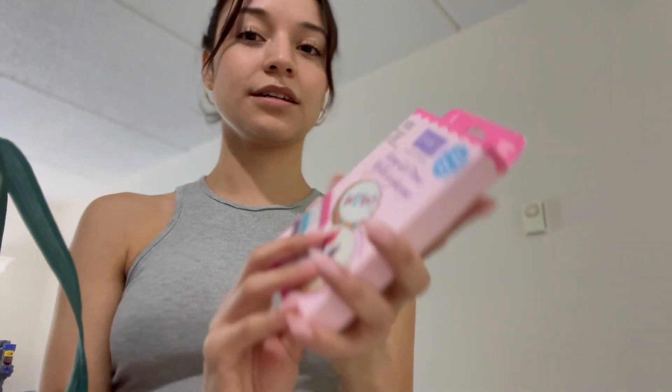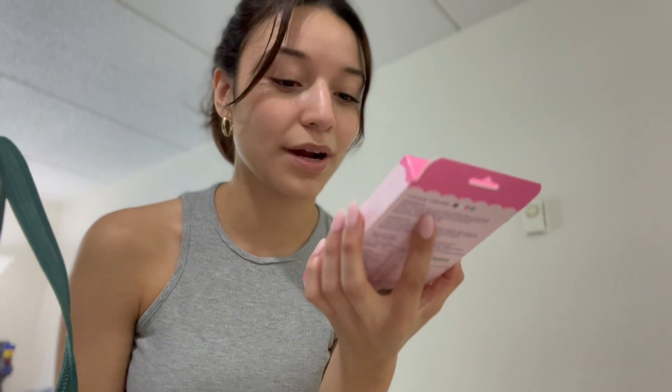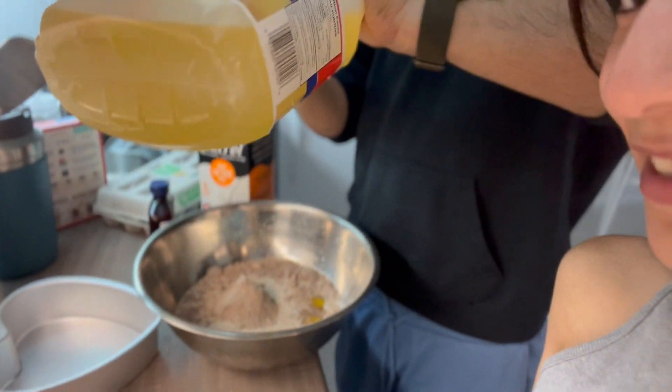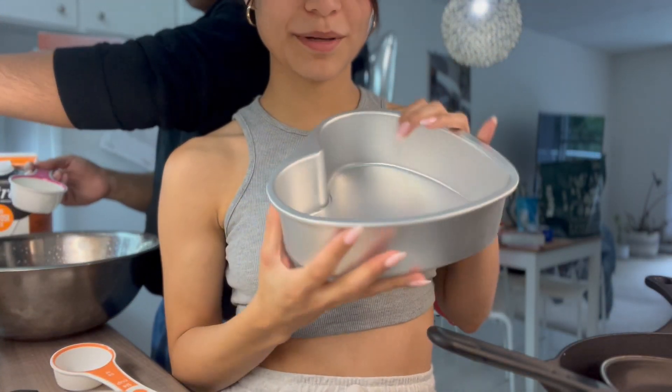We also got icing gel pens — I don't even know if that's going to work out for us, so let's just hope for the best with the writing. I also got some buttercream, butter, and a lot of milk. This is what everything looks like, and this is the pan we're going to be using.